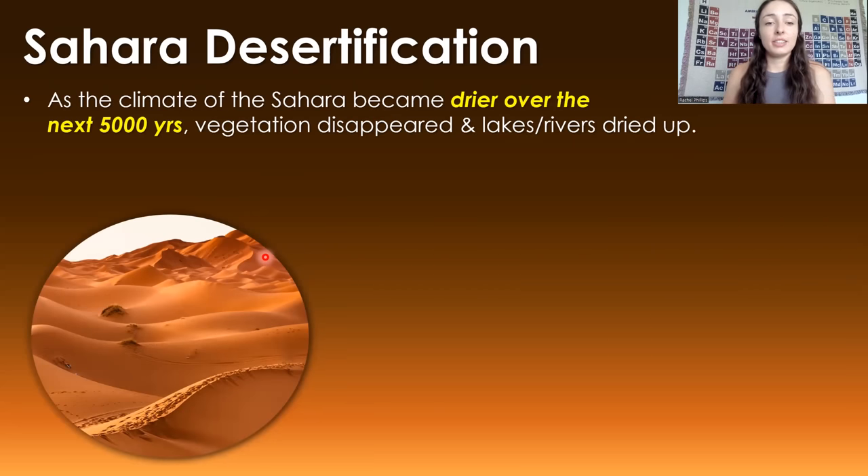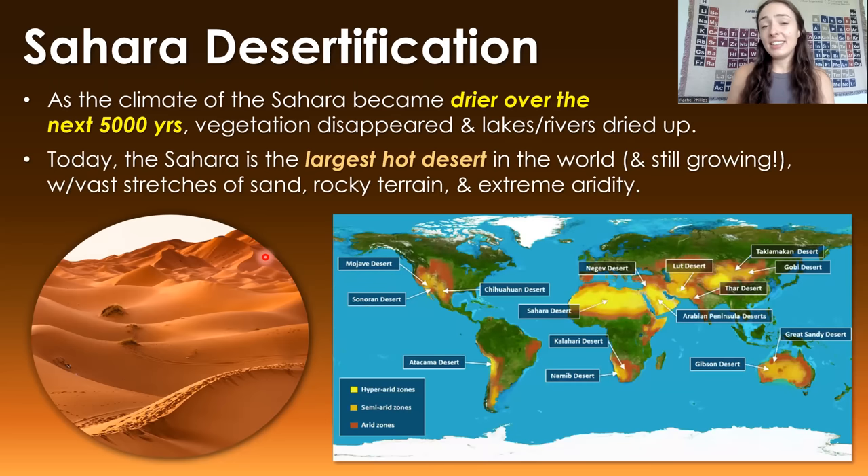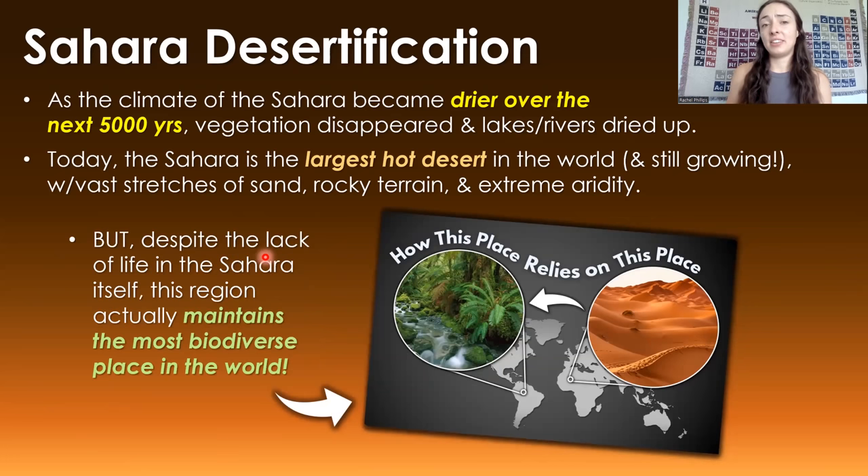As the Sahara's climate became drier and drier over the past 5,000 years, vegetation disappeared and lakes and rivers dried up. Today, the Sahara is the largest hot desert in the world and is still growing, with vast stretches of sand, rocky terrain, and extreme aridity. But despite the lack of life within the Sahara itself, this region actually maintains the most biodiverse place on Earth — check out the linked video on how the Sahara maintains the Amazon rainforest. References are linked below, and see you next time!